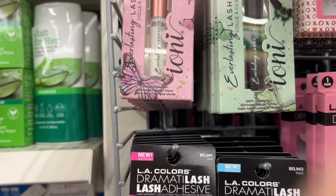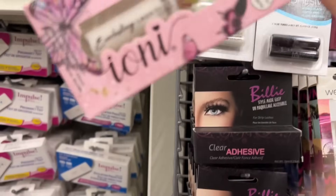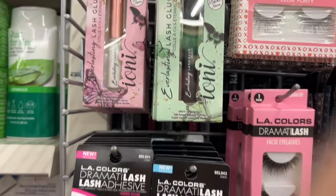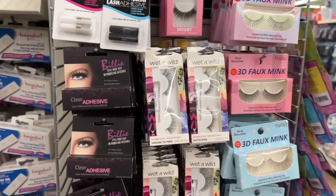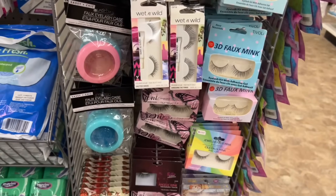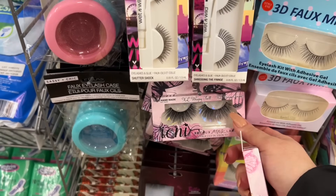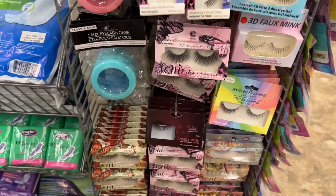This is eyelash lash glue — so it's clear, and then they also have the black. Lots of eyelashes made by Ioni as well — I know some of you have said really good things about their eyelashes. If anyone has any reviews, please share them down in the comments below.